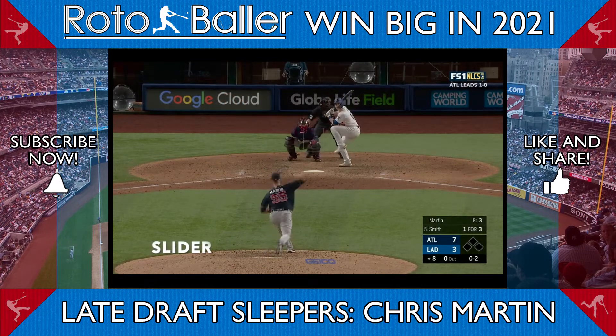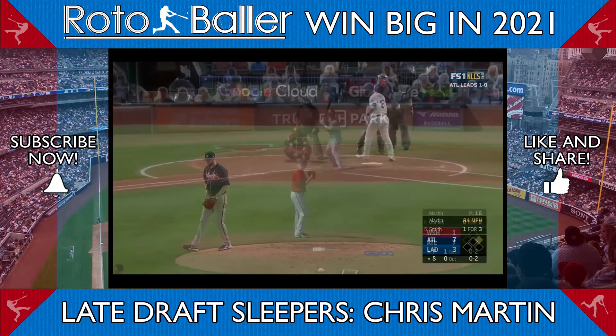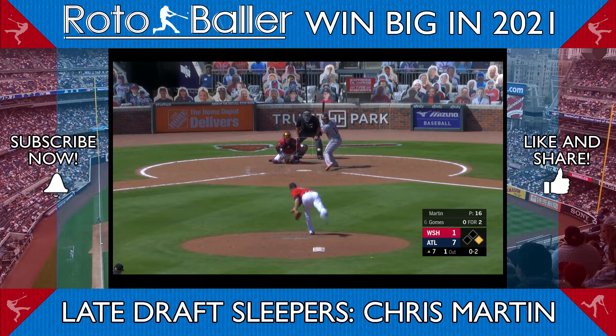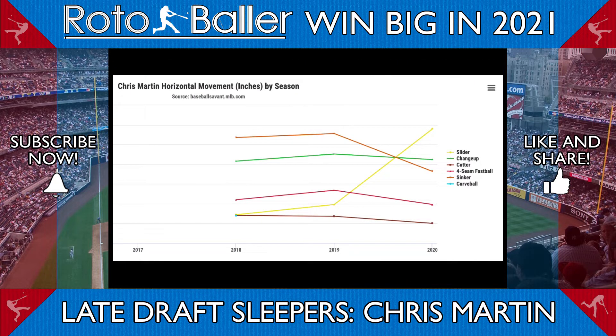The slider was Martin's best pitch in 2020, with a 0.182 batting average against and a 0.182 slugging percentage allowed. This is, in part, due to the increased horizontal movement. Martin's new slider has 14.5 inches of horizontal break, as opposed to his previous version, which moved only 4.9 inches.